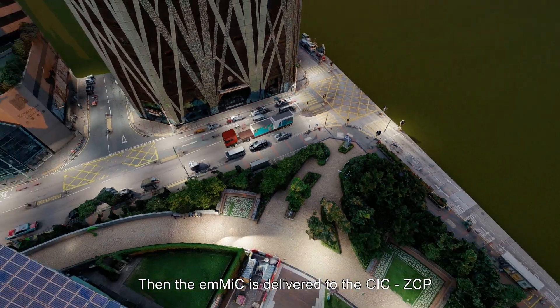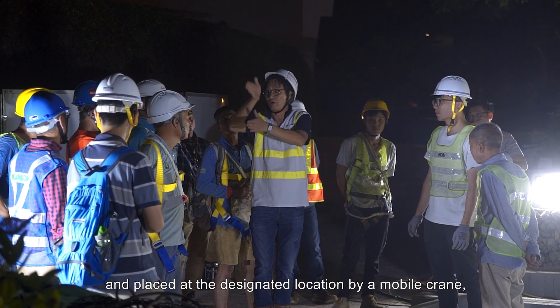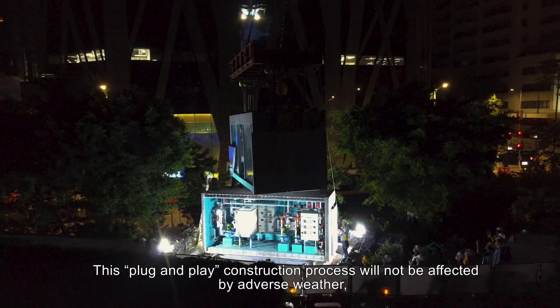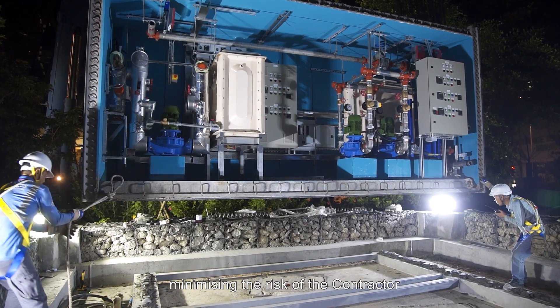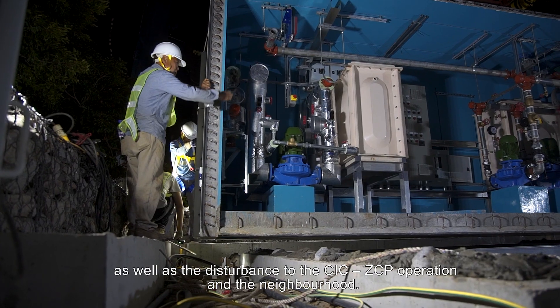The EMMIC is delivered to the CIC ZCP and placed at the designated location by a mobile crane, followed by the final connection of pipework and cables. This plug-and-play construction process will not be affected by adverse weather, minimizing the risk of the contractor as well as the disturbance to the CIC ZCP operation and the neighborhood.